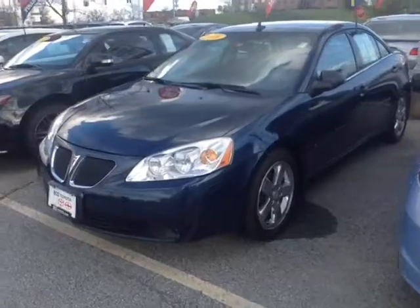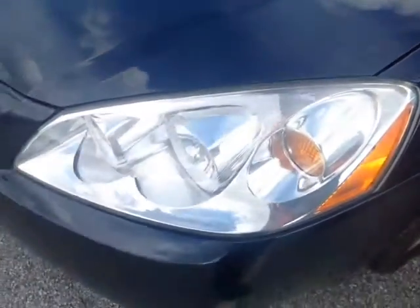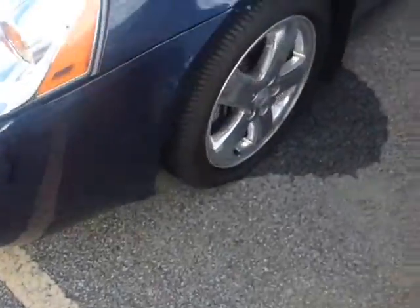Here it is Mike, a pre-owned 2008 Pontiac G6, midnight blue metallic in color, halogen headlamps there. You've got 17 inch wheels with wheel covers, four wheel disc brakes, keyless entry, and fold-away side view mirrors.